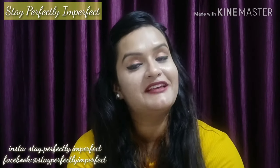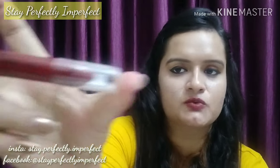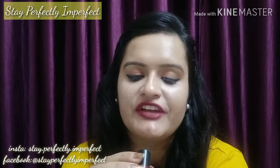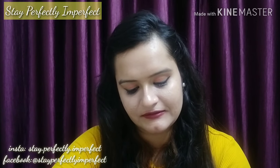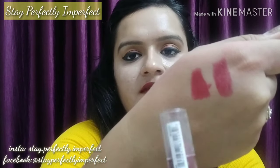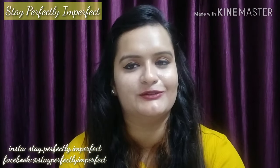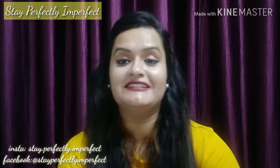Now the second lipstick is from NYX — it's a crayon lipstick, the NYX Simply Red Lip Cream in shade MR02. I will show you the color. This one is a little on the bright side — whereas the first was a little deep, this one is brighter. So this is also a good red lipstick.